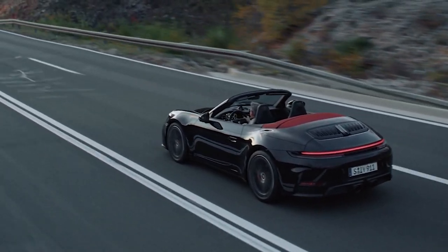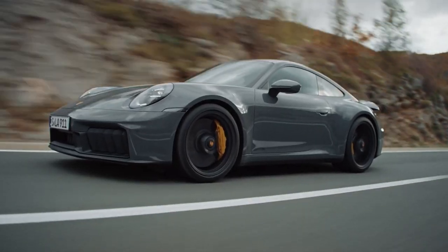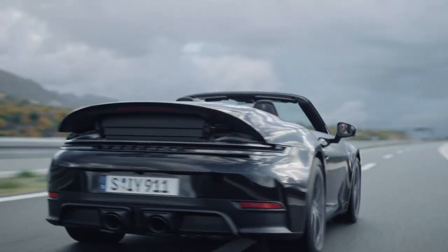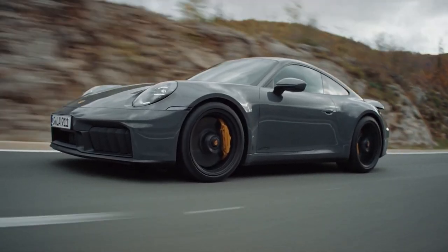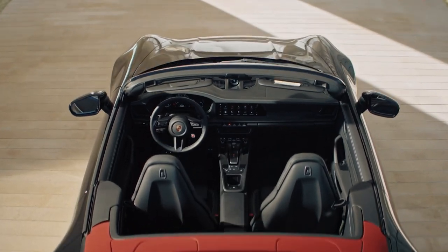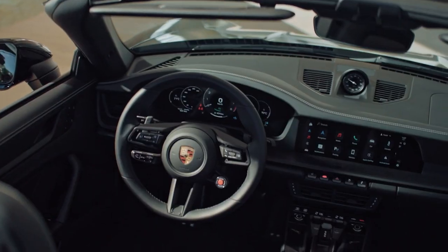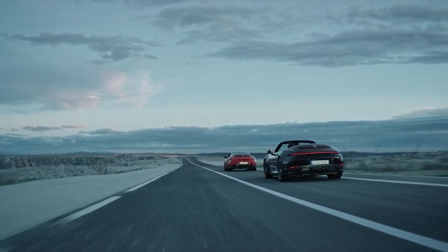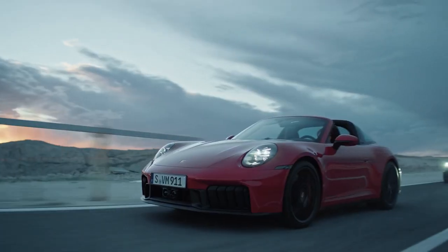What's the verdict on the Porsche 911? It continues to uphold the legacy of the 911 lineage, offering stunning design, blistering performance, and a luxurious yet sporty interior. So will it be your choice? Share your thoughts in the comments.